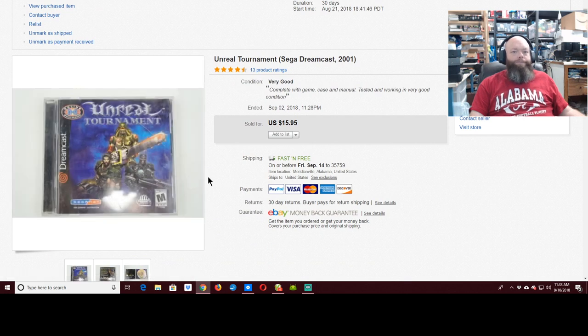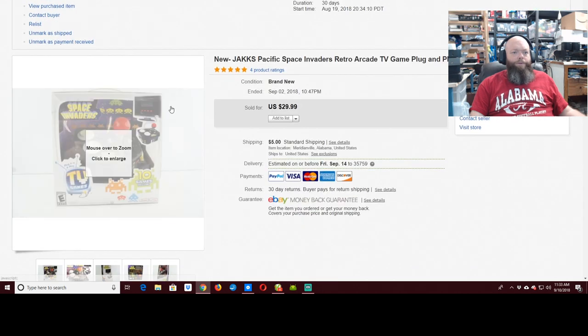Unreal Tournament — not to be confused with the real tournament — $15.95. That was a nice week on the sold; three of the games sold this week. I've still got probably 20 left.